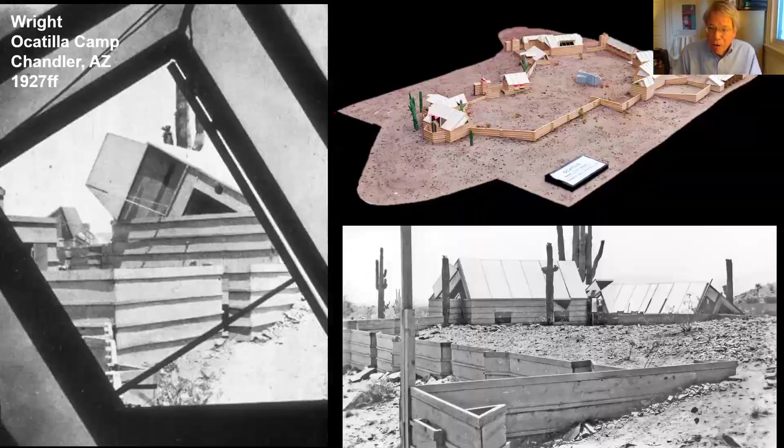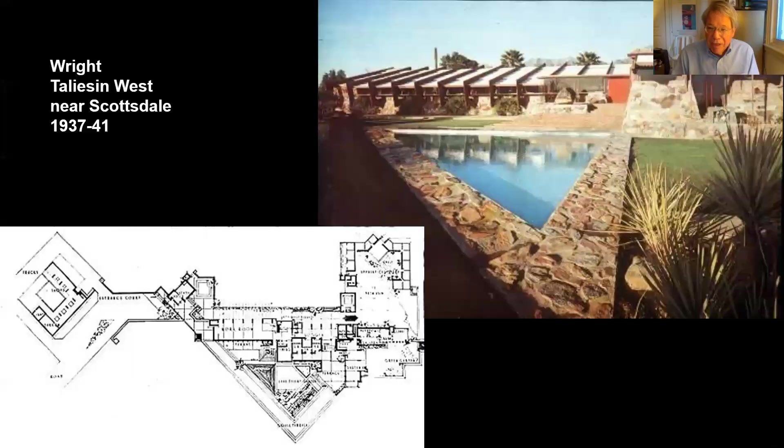Frank Lloyd Wright made that diagonal energy permanent when, in 1937, he began to build a permanent base in Arizona near Scottsdale — the complex of buildings that he called Taliesin West. There you see, in permanent materials, the same energetic diagonality.